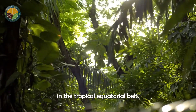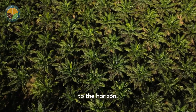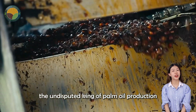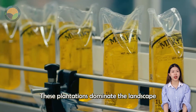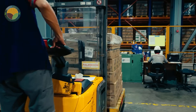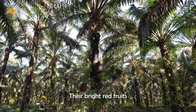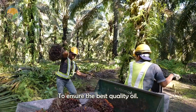The journey of palm oil begins in the tropical equatorial belt, where vast plantations stretch to the horizon. In countries like Indonesia — the undisputed king of palm oil production, with over 51 billion bottles per year — these plantations dominate the landscape and drive the economy. In the tropics, palm trees thrive. Their bright red fruits grow in large clusters and must be harvested when fully ripe to ensure the best quality oil.